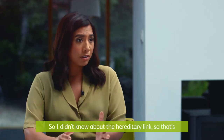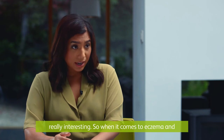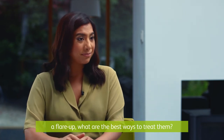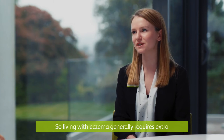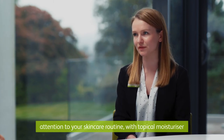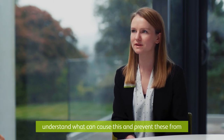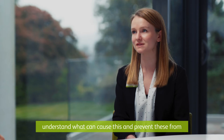I didn't know about the hereditary link, so that's really interesting. So when it comes to eczema and a flare-up, what are the best ways to treat them? Living with eczema generally requires extra attention to your skincare routine, with topical moisturiser being applied more often. With flare-ups it's important to understand what can cause them and prevent these from happening.